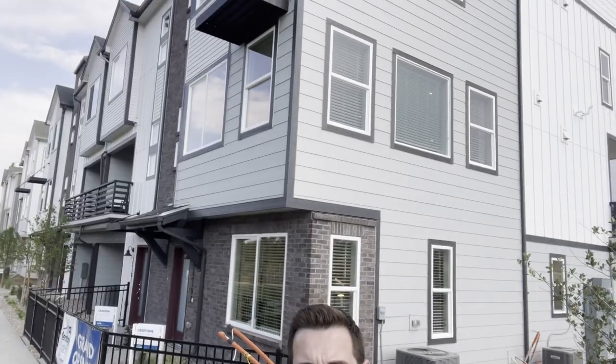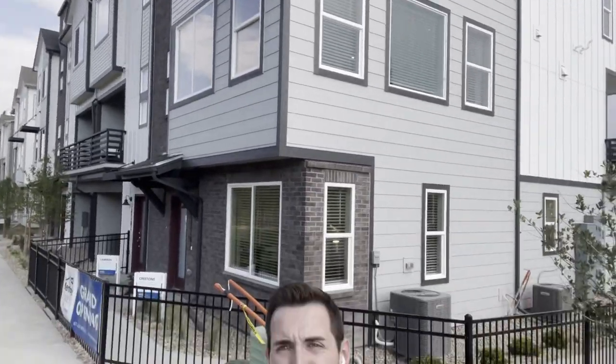And you guys, look at this view from the community. Not the greatest today because of all the smoke, but that is a beautiful view of the mountains. And you are right here. I'm going to step out just a little bit, kind of show you what the townhomes actually look like. So you can see that they're nice, three-story, brand new build townhomes.